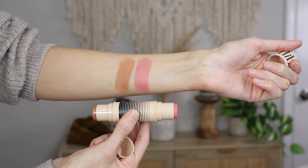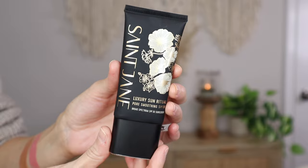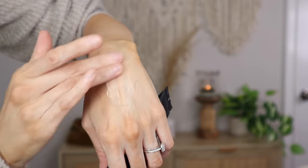Next I have the Saint Jane Luxury Sun Ritual — this is a pore-soothing SPF 30 sunscreen with desert rose, hibiscus, and jasmine. It's broad spectrum SPF 30. I wear sunscreen every single day under my makeup. The packaging feels so nice — it has a suede texture, and it's SPF 50, reef-safe, mineral, clean, and vegan. It comes off like a cream, almost like a BB cream, and then it blends in — pore smoothing. It feels really, really nice.